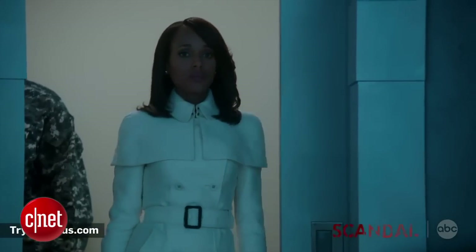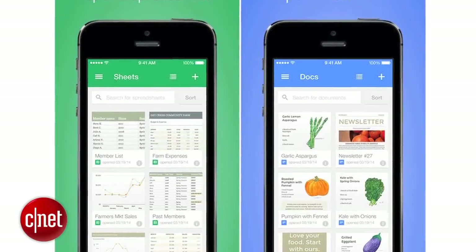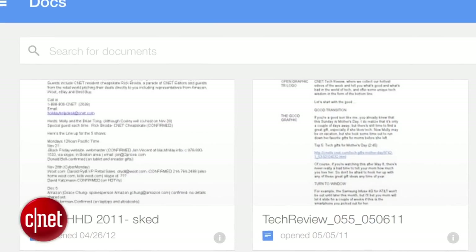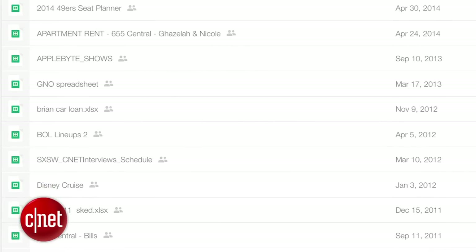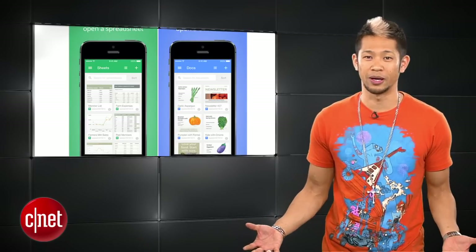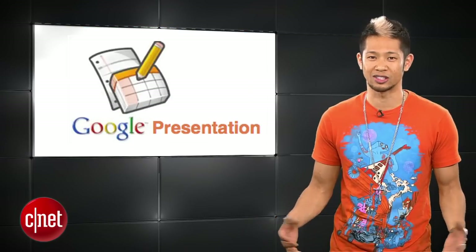We don't know what content will be available, but this is likely a way to close the gap between their 6 million subscribers compared to Netflix's 44 million. Google also brings a pair of dedicated apps for iOS with the release of Google Docs and Google Sheets for iPhone and iPad, which are free. You were previously only able to access documents in the Google Drive app or through the browser, and they are planning on bringing their presentation app Google Slides soon.